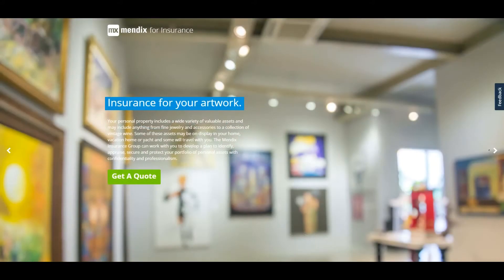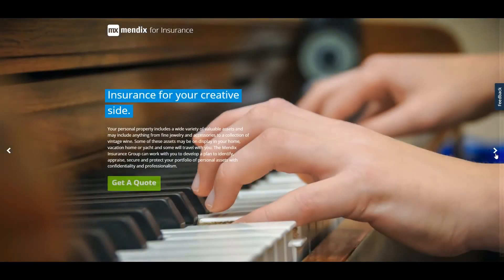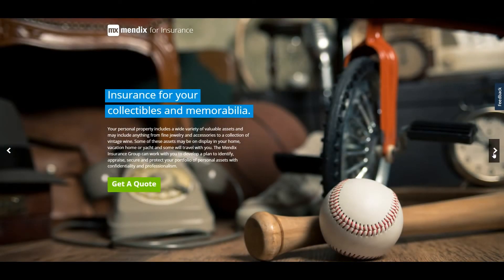In this video, I want to focus on the challenge of launching new digitally enabled products by demonstrating an online insurance quote and buy application. This app takes a fresh look at how to engage customers better with a simple and intuitive user interface, developed in just 10 days using a design-led thinking approach and visual model-driven development.